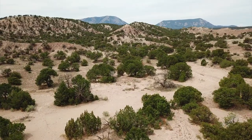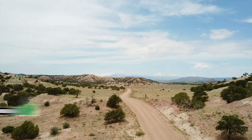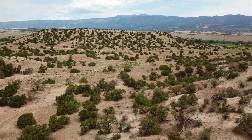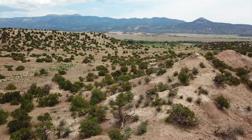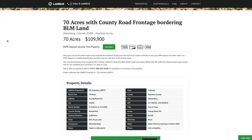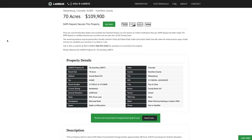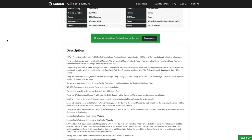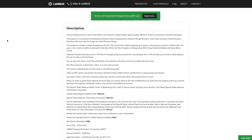This amazing 70-acre property in southern Colorado features county road frontage, amazing mountain views, BLM land border, and surrounding public land — priced at only $1,099. Property taxes are only $91.43 a year for the entire 70 acres. There's no HOA or HOA fees, no time limit to build, and you can use it recreationally, seasonally, or full time. All property details are listed on the website, with a detailed property description and nearby points of interest.